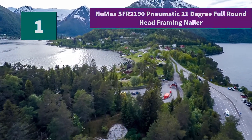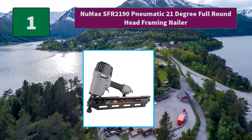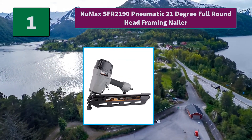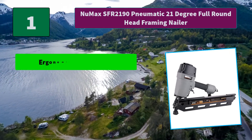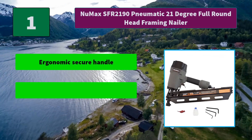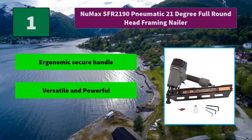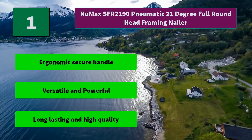Number 1: New Max SFR-2190 Pneumatic 21-degree full round head framing nailer. It features framing nailer depth adjustment and a no-mar tip, making it adaptable for different working surfaces. Main features: ergonomic secure handle, versatile and powerful, long-lasting and high quality. Thanks for watching.